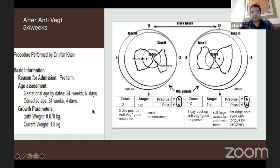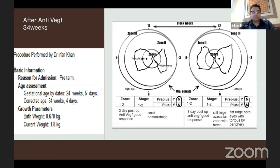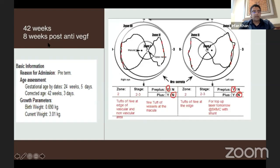Those who do anti-VEGF will know that within 24 hours you can see an incredible difference. Moving on, the patient is now 4 weeks post-anti-VEGF, at 38 weeks. He still has some hemorrhages and recurrence nasally in both sides. Temporally he's still alright with thin retinal vessels. At 8 weeks, now 42 weeks, he's developed more tufts of NVEs at the edge of the vascular and non-vascular area with some pre-plus. So at this stage he underwent laser at SKMC.